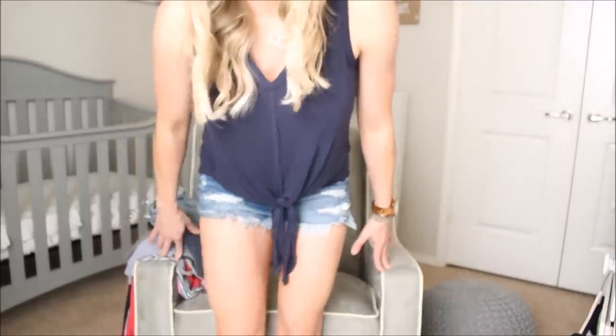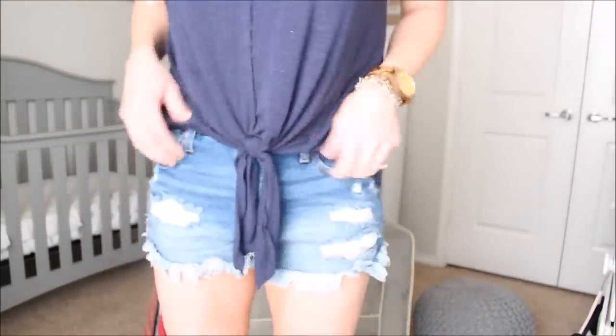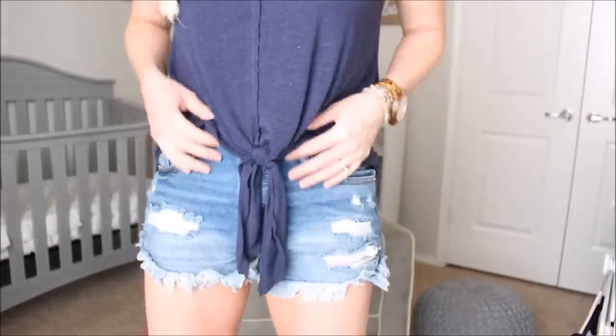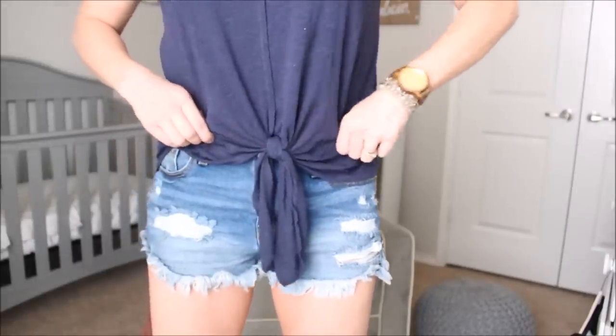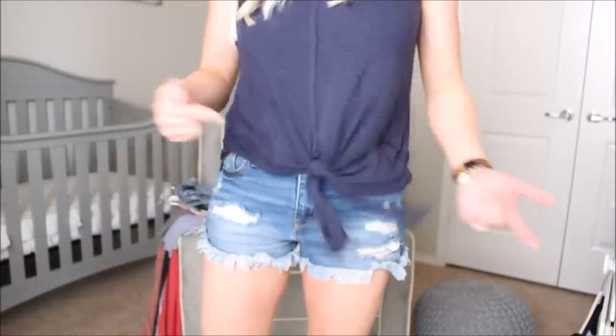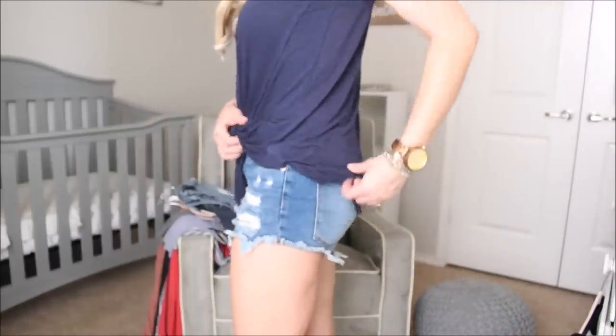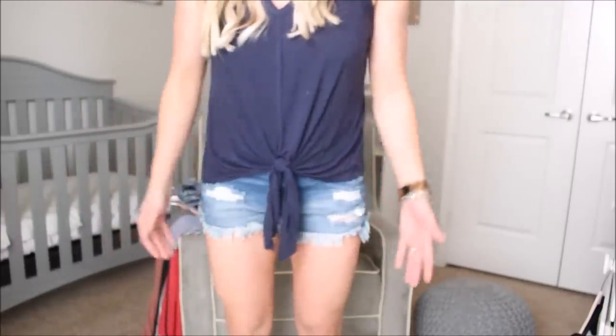These shorts are also from Target — I believe they're Mossimo brand. They're technically high rise but they fit perfectly right where they sit. I'd recommend sizing up one — I usually wear a six but had to size up because they run small. I love the distressing on them and they held up really well in the wash. This outfit is so easy to dress up or down — great with jeans and wedges or just as-is.